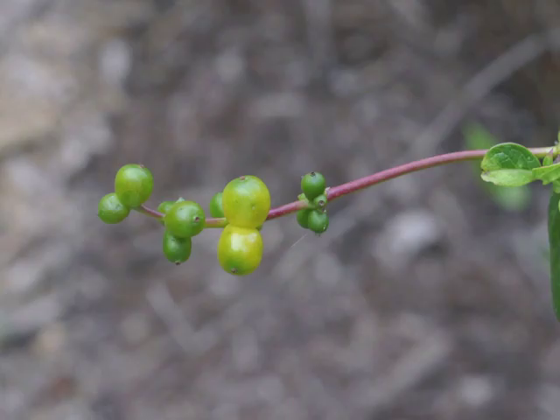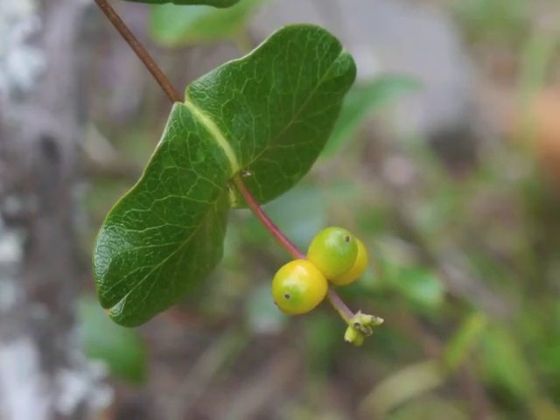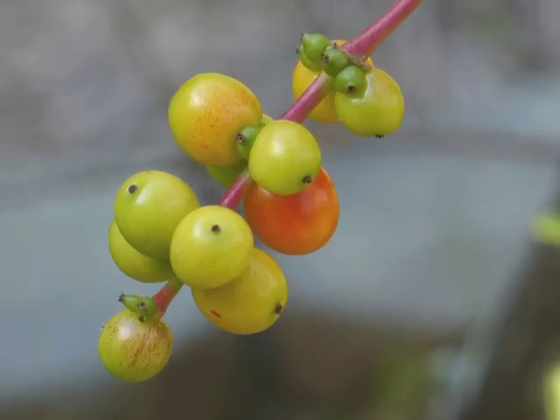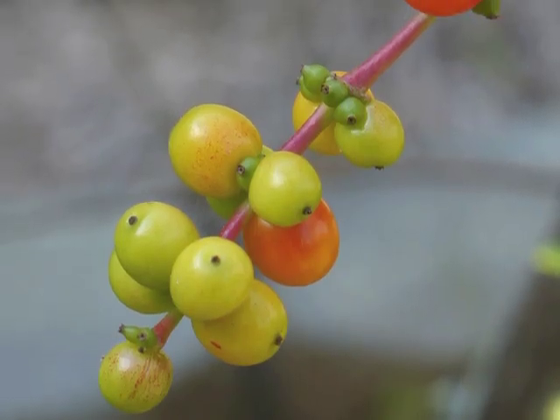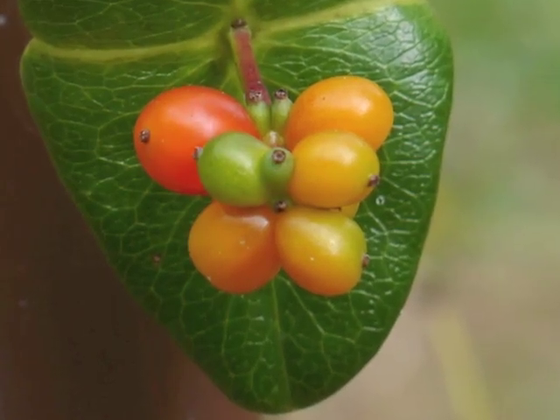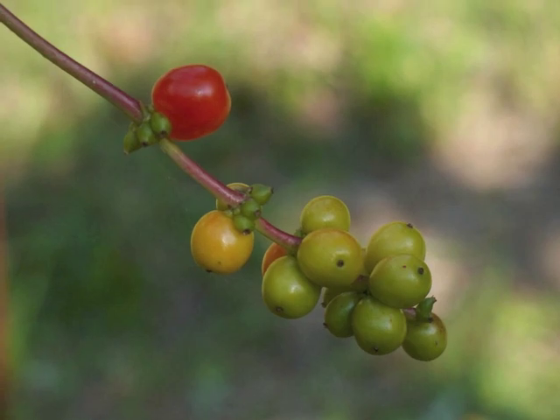While the seeds develop within the berry, the outside of the Coral Honeysuckle berry begins turning color. From green it becomes yellow, from yellow to orange, and finally from orange to red.